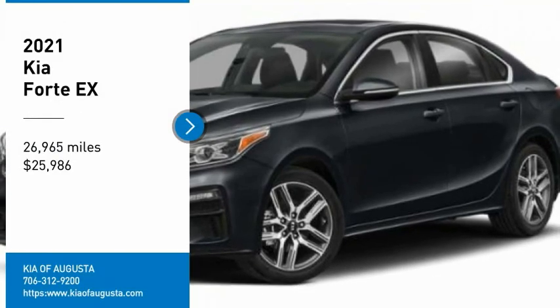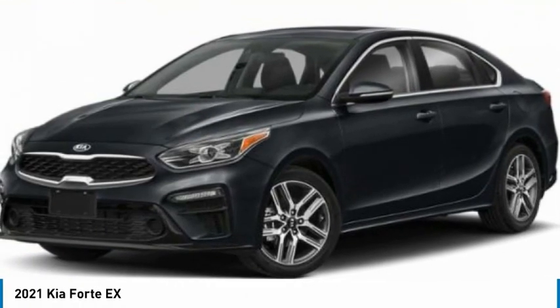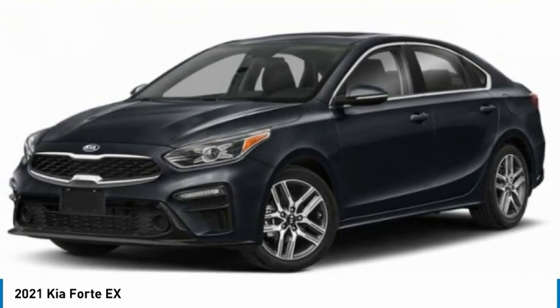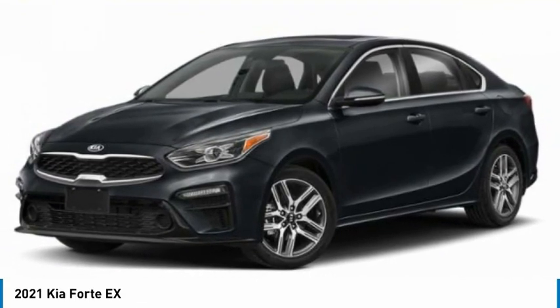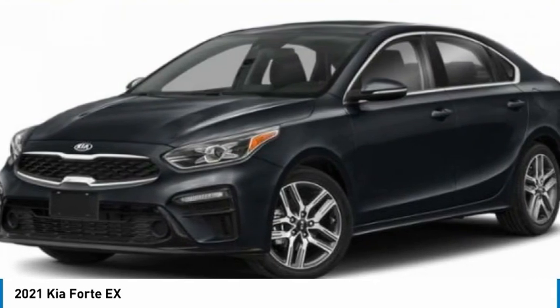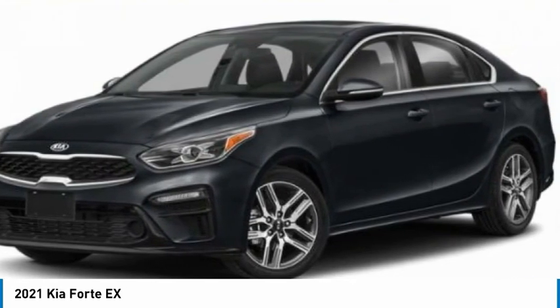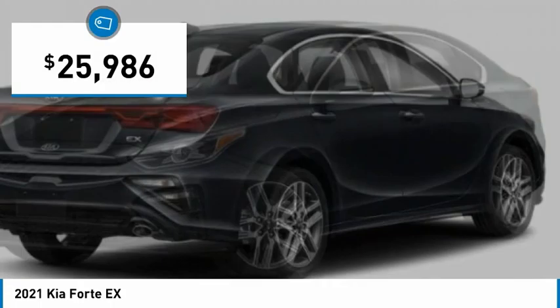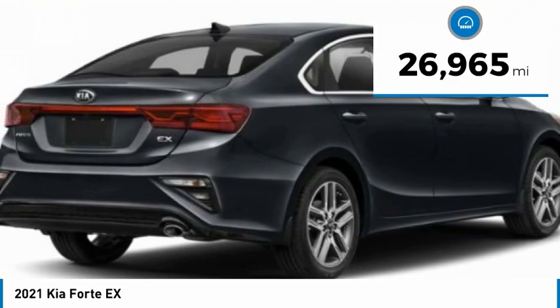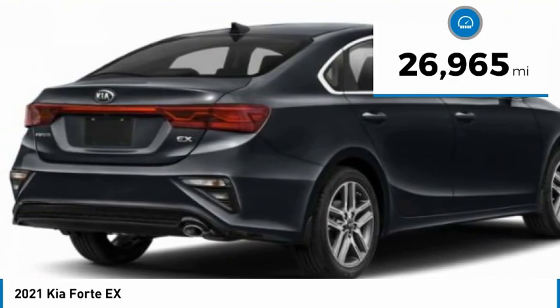You are going to love the 2021 Forte. If you're looking for a trendy and feature-laden compact sedan, the Kia Forte is for you. It offers an exceptional combination of innovative design, high quality engineering, and outstanding value, and is priced below thirty thousand dollars. This vehicle has less than thirty thousand miles.